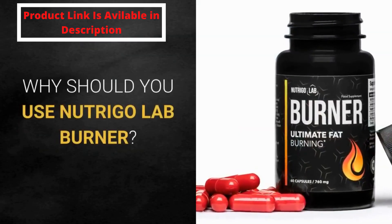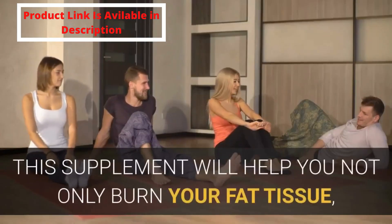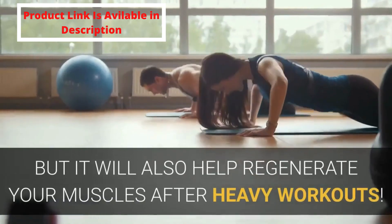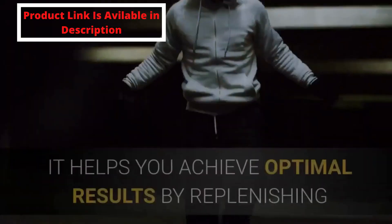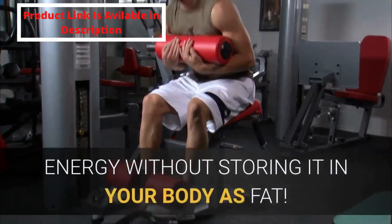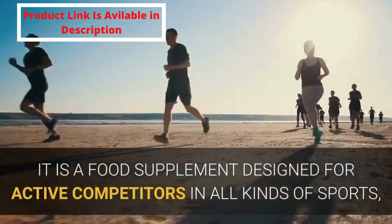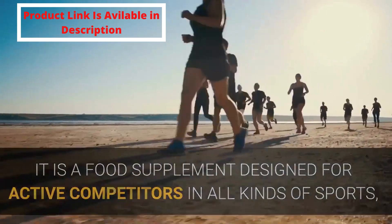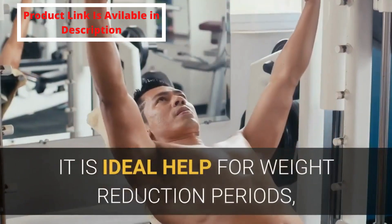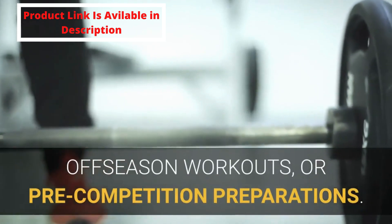Why should you use Nutrigo Lab Burner? This supplement will help you not only burn your fat tissue, but it will also help regenerate your muscles after heavy workouts. It helps you achieve optimal results by replenishing energy without storing it in your body as fat. It is a food supplement designed for active competitors in all kinds of sports, demanding different physique. It is ideal help for weight reduction periods, off-season workouts, or pre-competition preparations.